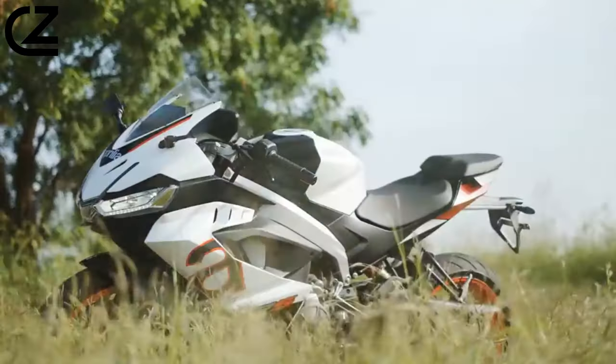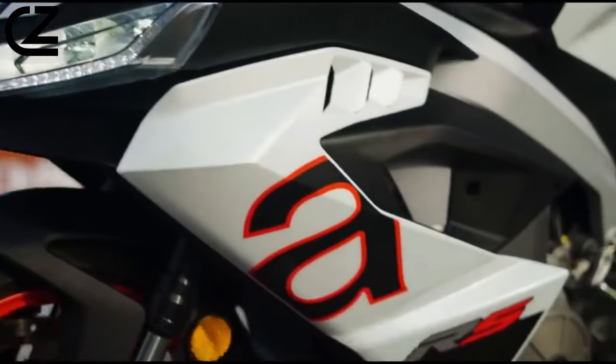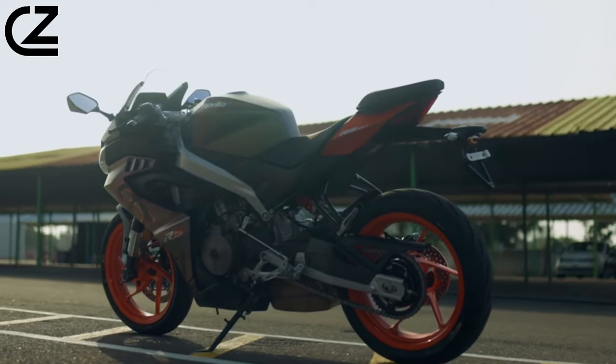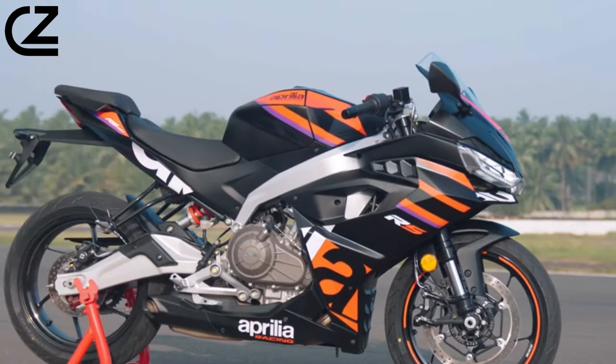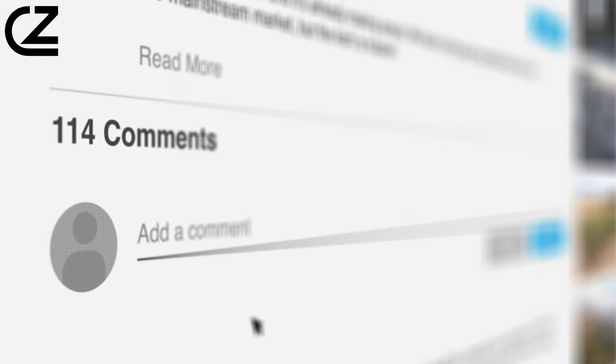Today, we've got something special in store for you. We're taking a closer look at the Aprilia RS 457, a bike that's been turning heads and setting hearts racing. But before we kick it into high gear, here's a question for you: what's your all-time favorite feature in a sport bike? Drop your answers in the comments below and let's rev up the conversation.